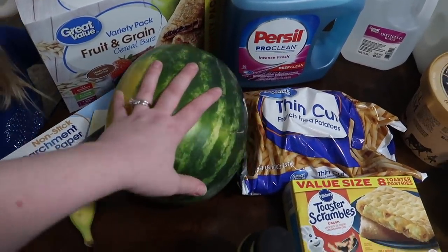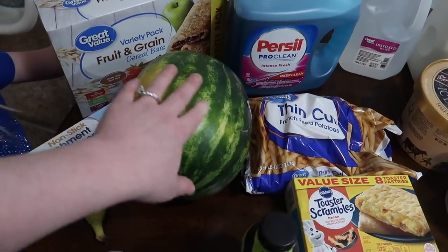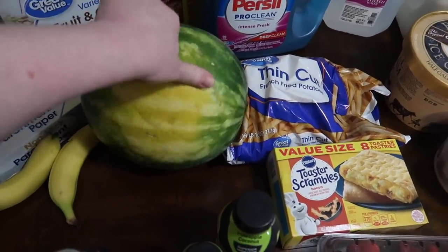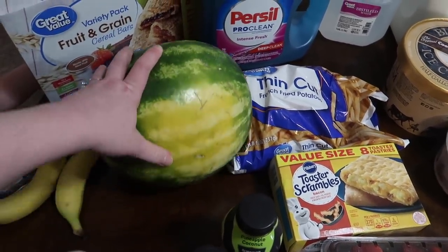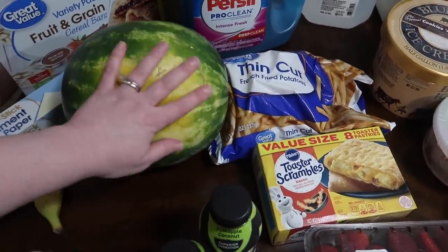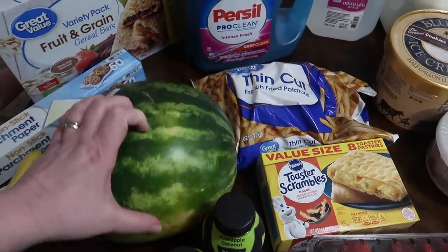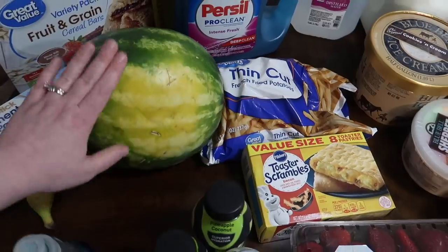I wasn't planning on getting a watermelon — we just finished the one I cut up a couple days ago. We went through it so fast. But these were like $2.50; they're regularly like six dollars but were on sale. So I found one with a nice big yellow spot and some webbing, which you're supposed to look for. Hopefully it's a good one, but for $2.50 I had to get another one.